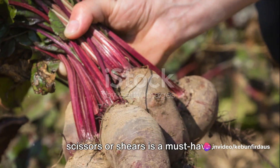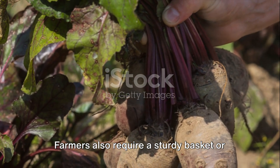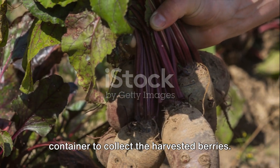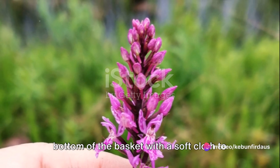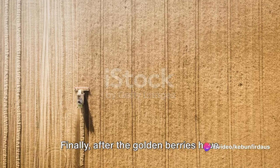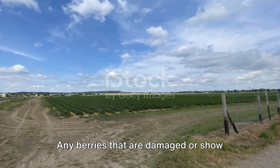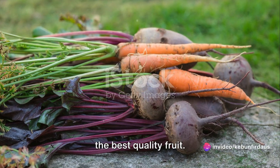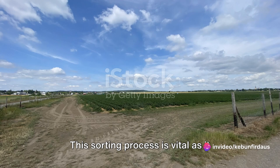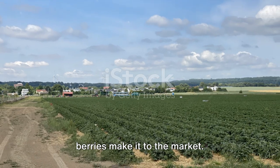But that's not all. Farmers also require a sturdy basket or container to collect the harvested berries. And because golden berries are so delicate, it's essential to layer the bottom of the basket with a soft cloth to cushion the fruit and prevent any damage. Finally, after the golden berries have been harvested, they're carefully sorted. Any berries that are damaged or show signs of disease are removed, leaving only the best quality fruit. This sorting process is vital, as it ensures that only the top-tier golden berries make it to the market.